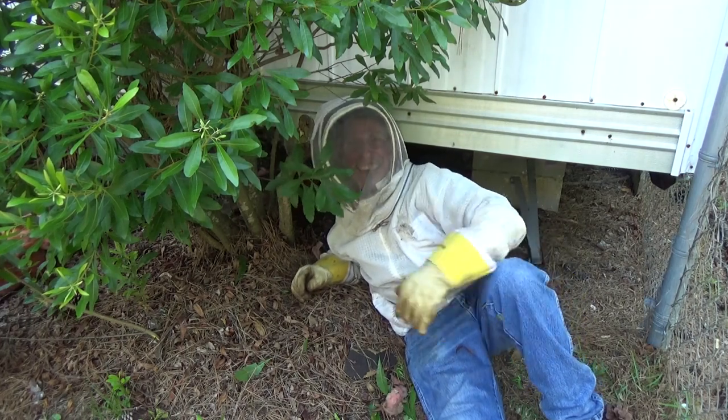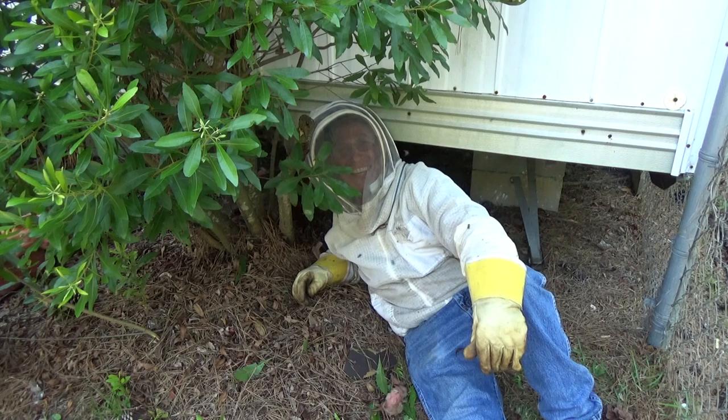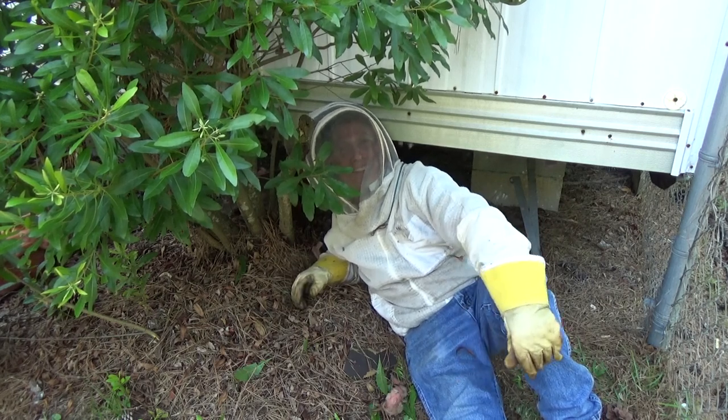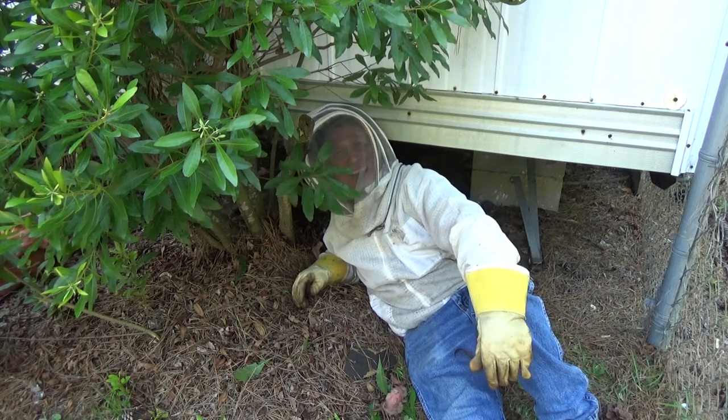Hello there! Mr. Red here. Today is May 17th, 2017. Well, it's this afternoon. I'm in Abita Springs, Louisiana. I'm actually about seven miles from the Abbey and about two miles from my house.